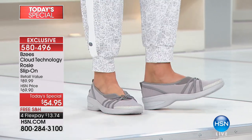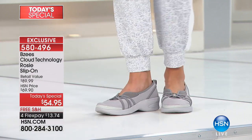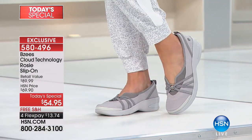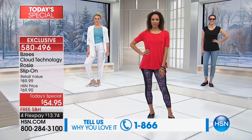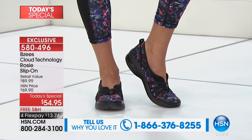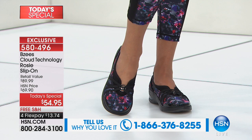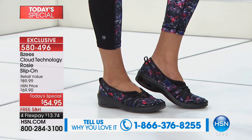We had a mom call in earlier — she's a nanny during the daytime, running around chasing kids, and then in the evening she goes straight into being a musician. She wants to look put-together as a musician, so she got the black. Wear it all day, then just change your outfit for a quick wardrobe change and go straight into your evening wear.